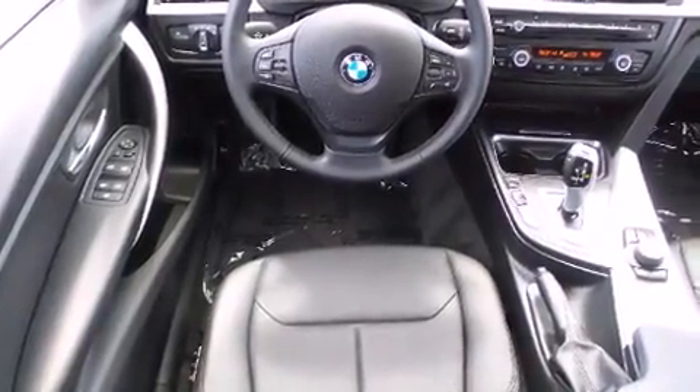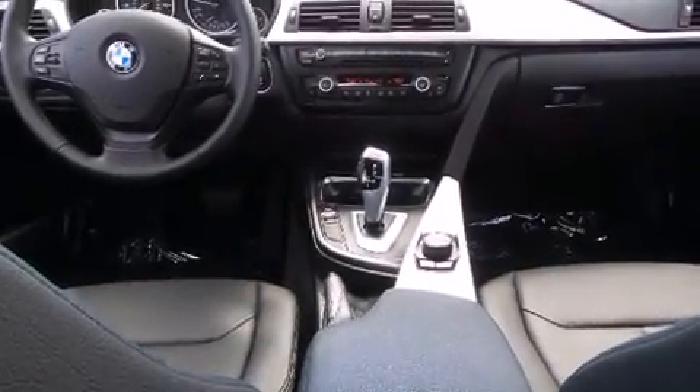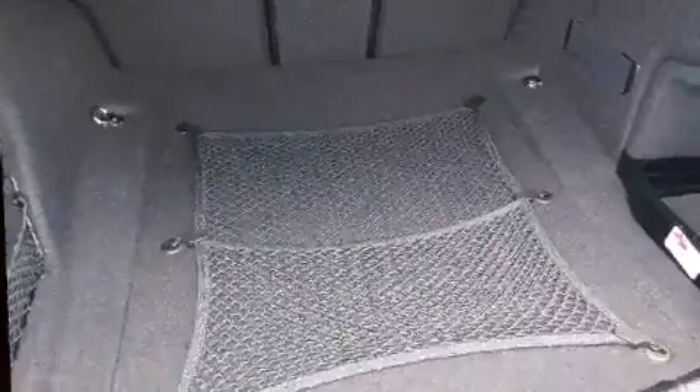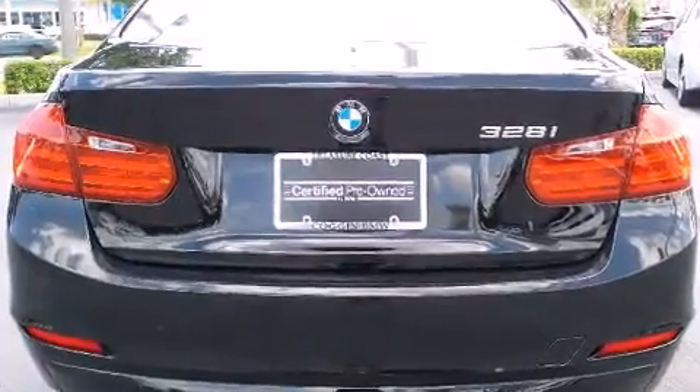BMW prioritized fit and finish as evidenced by front and rear reading lights, adjustable headrests in all seating positions, automatic dimming door mirrors, heated door mirrors, rain-sensing wipers, and power windows.